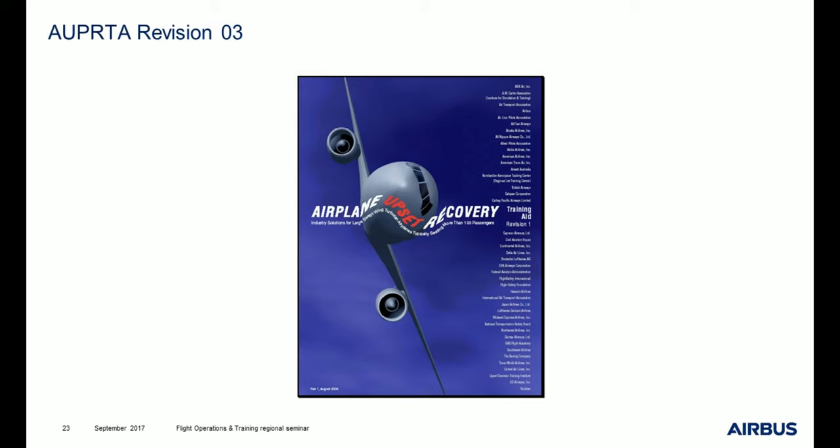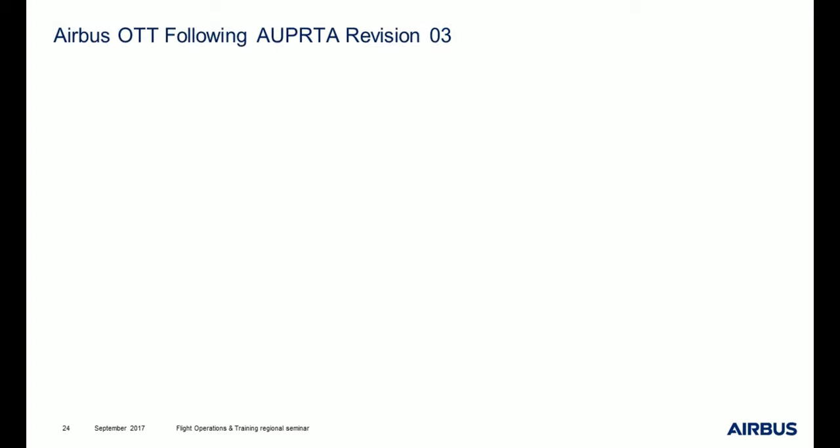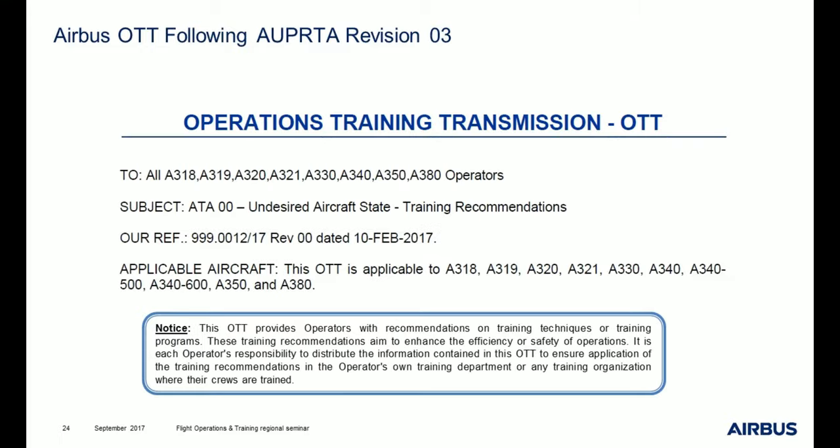You can have a look at this new document — it is available on the internet and also as an application on iPad and Windows tablets. Following the issuance of ORPTA revision 3, we at Airbus have issued an OTT. The aim of this OTT is to give the position of Airbus as a manufacturer regarding undesired aircraft state and training recommendations.